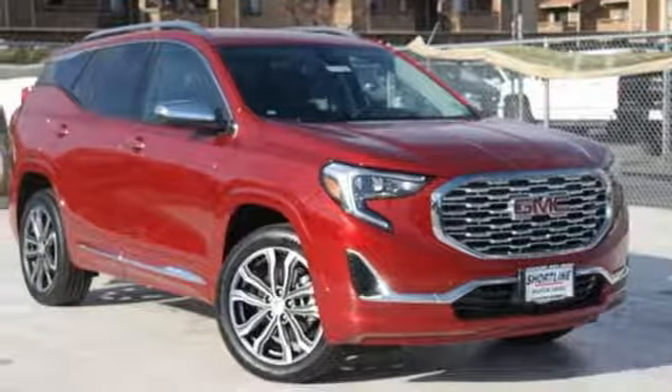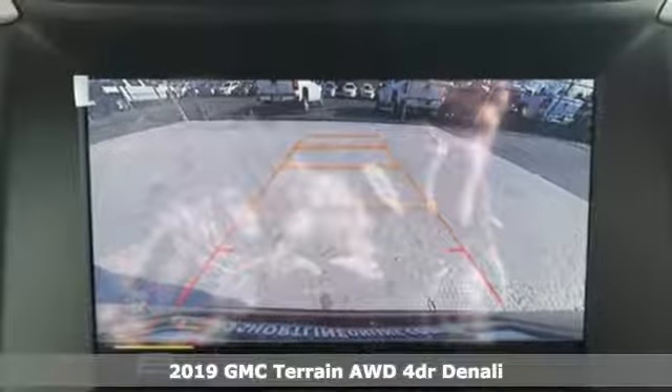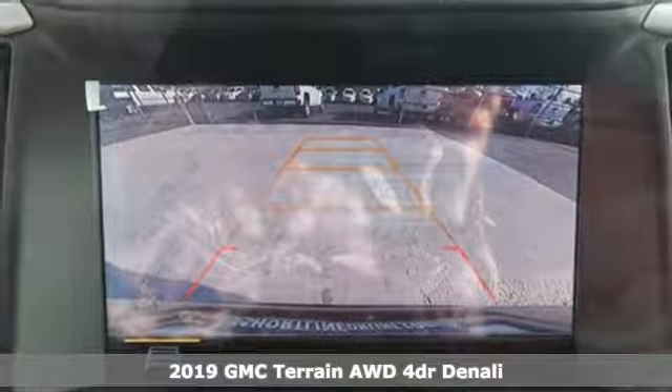It's a new 2019 GMC Terrain. GMC, it's not just a vehicle, it's a professional grade tool.